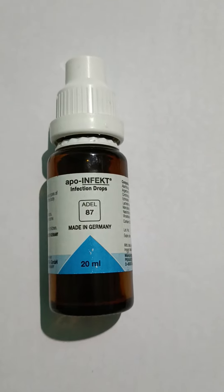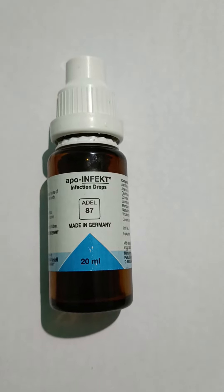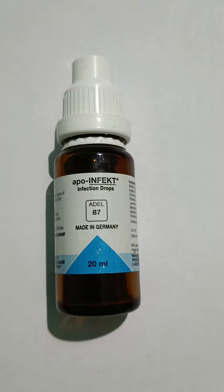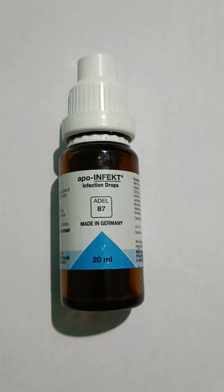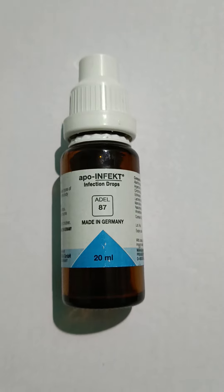Direction for use: Adults should take 20 drops in some water, children should take 7-10 drops in some water, and for infants 5-7 drops in some water, thrice a day.